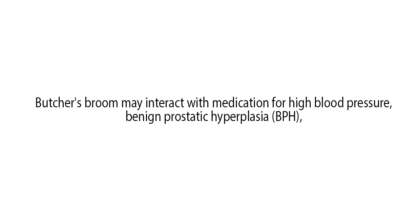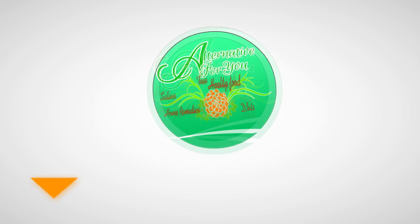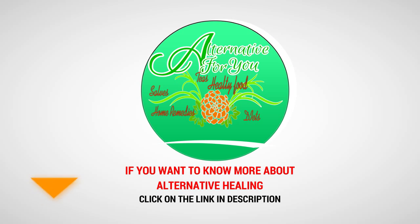Butcher's broom may interact with medication for high blood pressure, benign prostatic hyperplasia (BPH), alpha blockers, antidepressants or MAO inhibitors, so it's crucial to talk with your doctor before taking Butcher's broom.